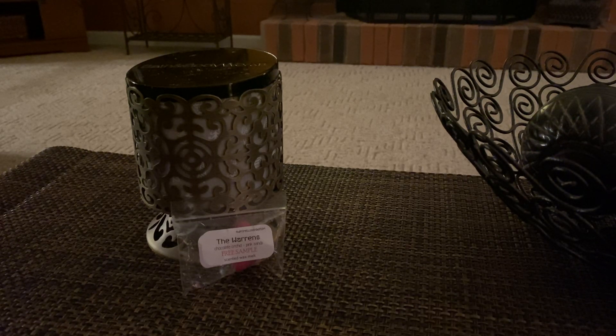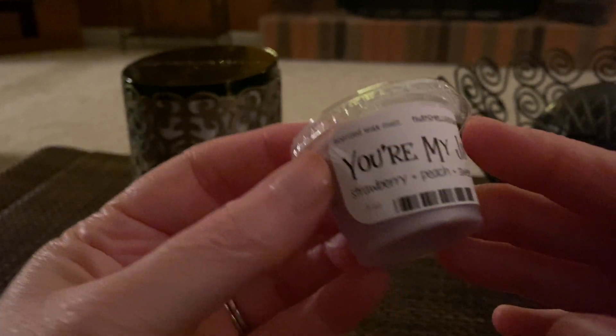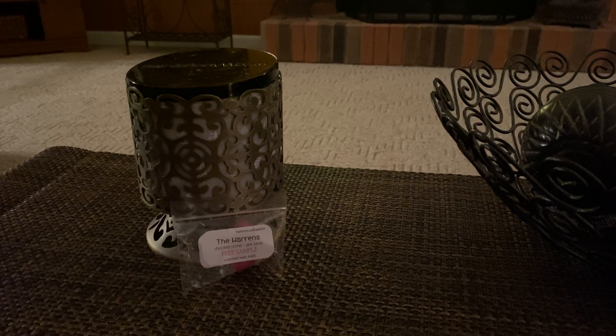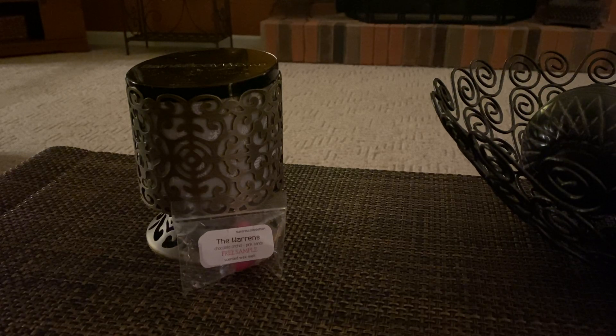Our first scent shot is You're My Jam and this is Strawberry, Peach, and Sweet Pea. I'm gonna pop it out. This smells really good. This one looks like a nice lavender color. I smell sweet pea right off — like the sweet pea from Bath and Body Works body care. And then I smell peach and I get the strawberry at the end. That's really yummy. So that was You're My Jam.